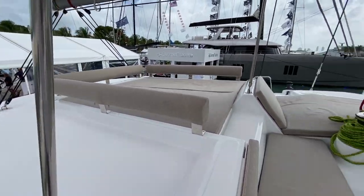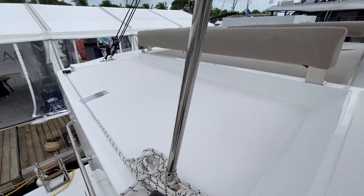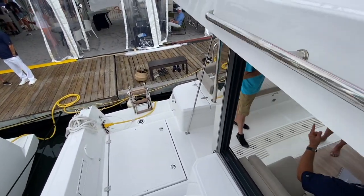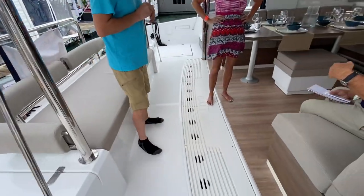Lots of walkable space forward and aft. We'll just keep things moving forward and show you the rest of this yacht — the Vally 4.2.